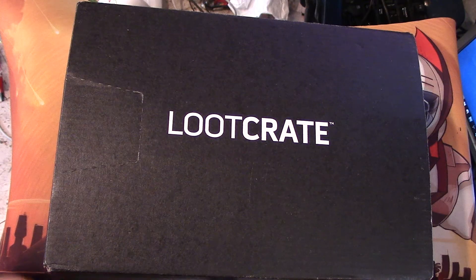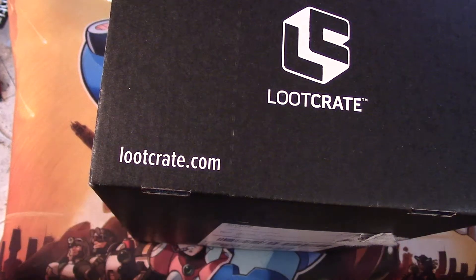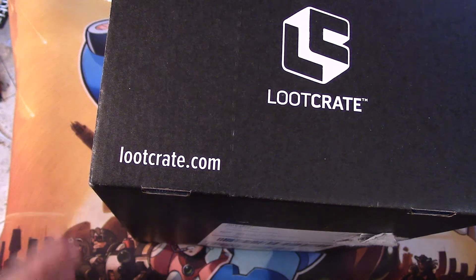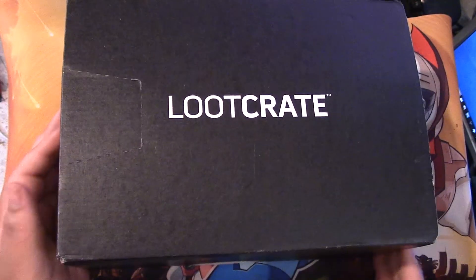Before we go on, we should check this out. This is, I think, Loot Crate's second year, so they celebrated by making a new logo. That's their new logo, Loot Crate. So this month's theme is build.